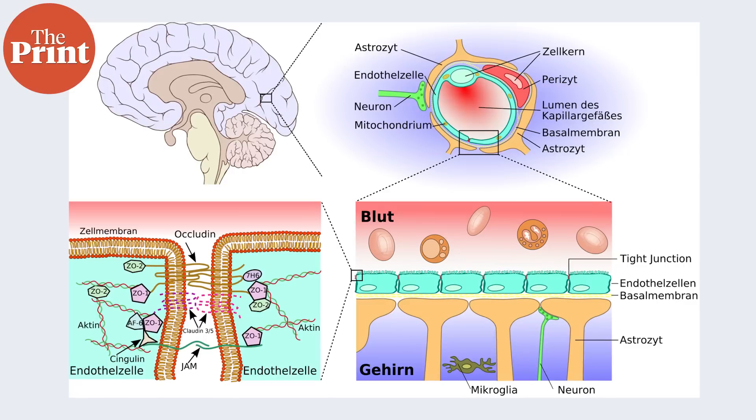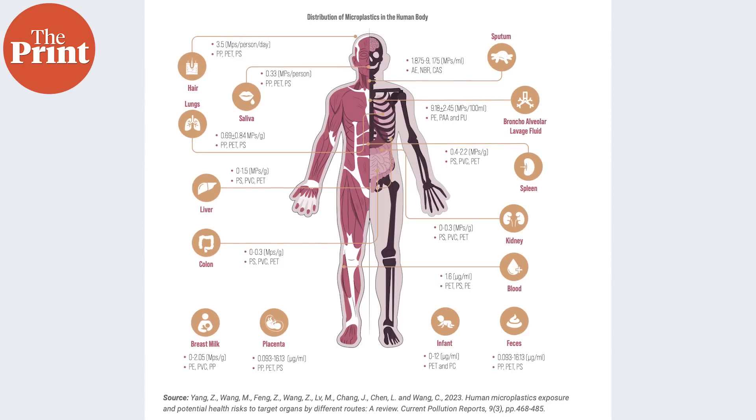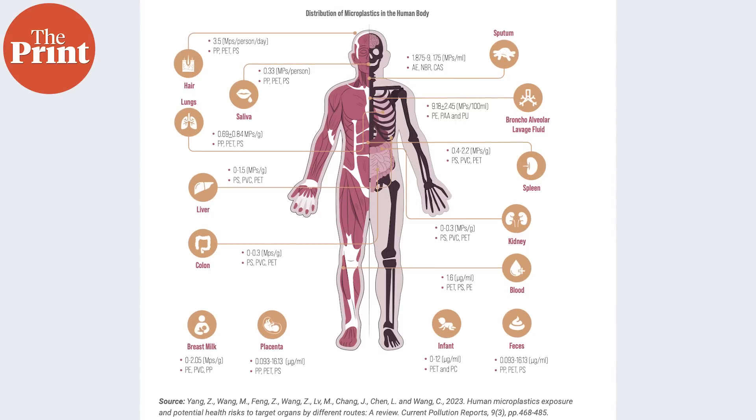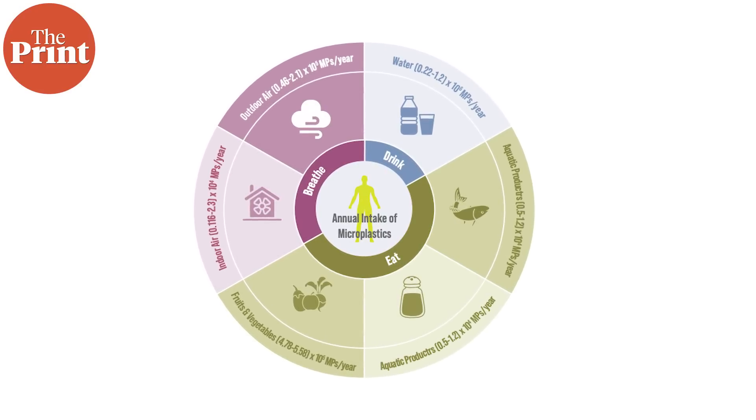Nanoplastics especially are tiny enough to cross the blood-brain barrier — a naturally protective membrane that exists outside of our brain which prevents not just blood but also harmful pathogens from entering the brain — and they have been detected in human brains. MNPs have also been detected in the placenta, in the blood of fetuses and newborns, inside breast milk, inside testicles and in semen. They are also present freely in the air we breathe, and experts speculate that in the future they could concentrate enough in the upper atmosphere to affect clouds and weather patterns.